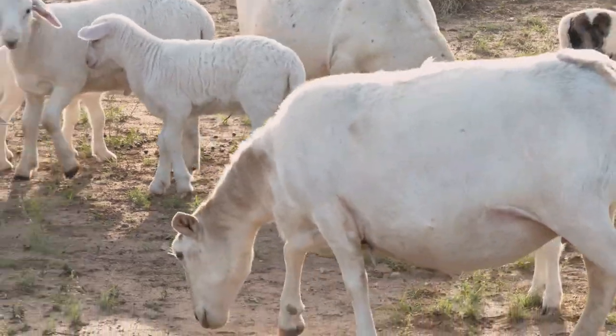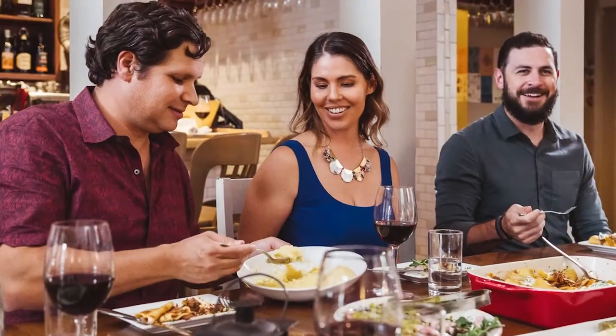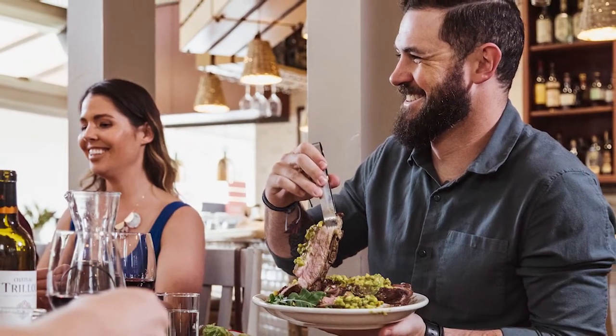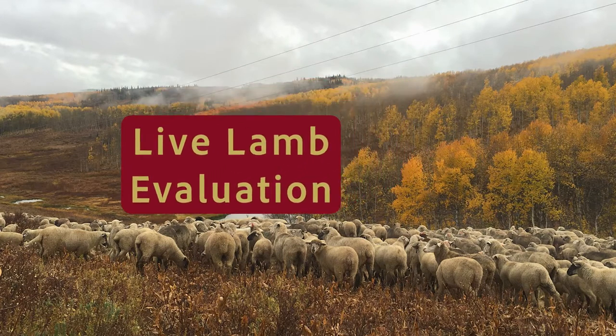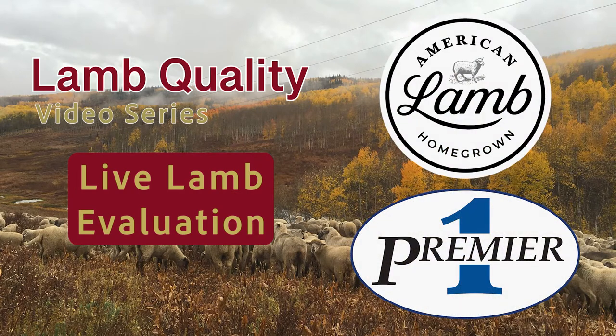As sheep producers, we are tasked to provide enjoyable eating experiences and meet palatability expectations for the dinner plate of American lamb consumers. This video is the third in a five-part series emphasizing lamb quality and is funded by the American Lamb Board and Premier One Supplies.